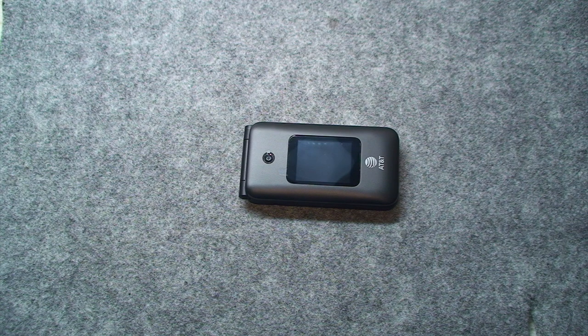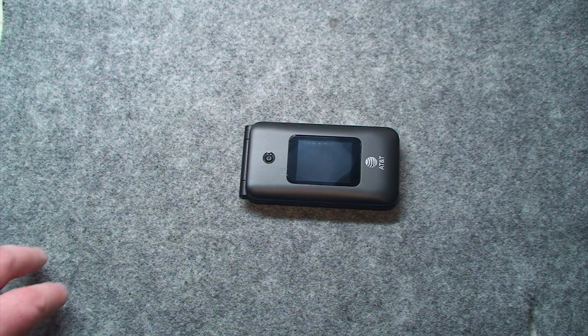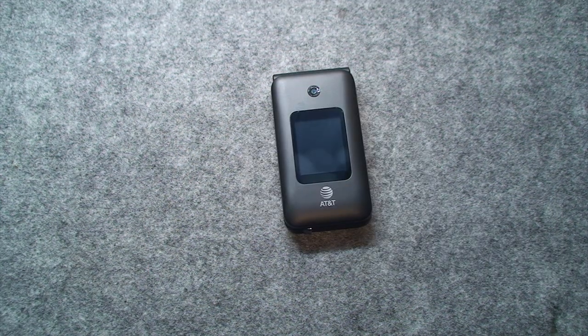So what AT&T did, along with probably other major carriers, was extend an olive branch of sorts to those holdouts — they sent out free phones. And for the first time since I received this thing free of charge from AT&T without requesting it, I'm going to take a look at it and see how bad it really is.